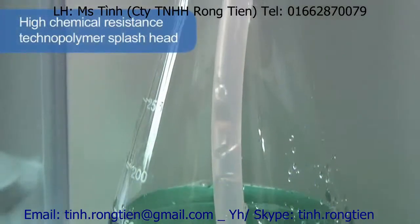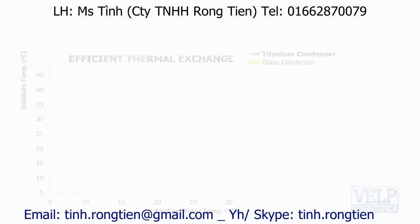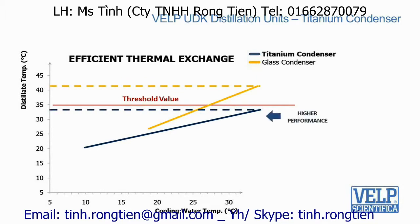The high-chemical resistance technopolymer splash head is the most resistant solution available. Another exclusive key component is the titanium condenser, one more patented solution. It guarantees that the distillate temperature always remains below the threshold value for total nitrogen recovery.